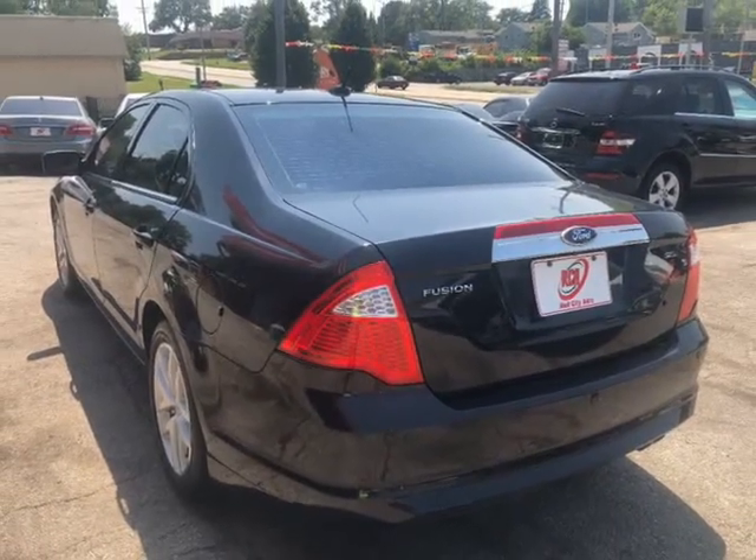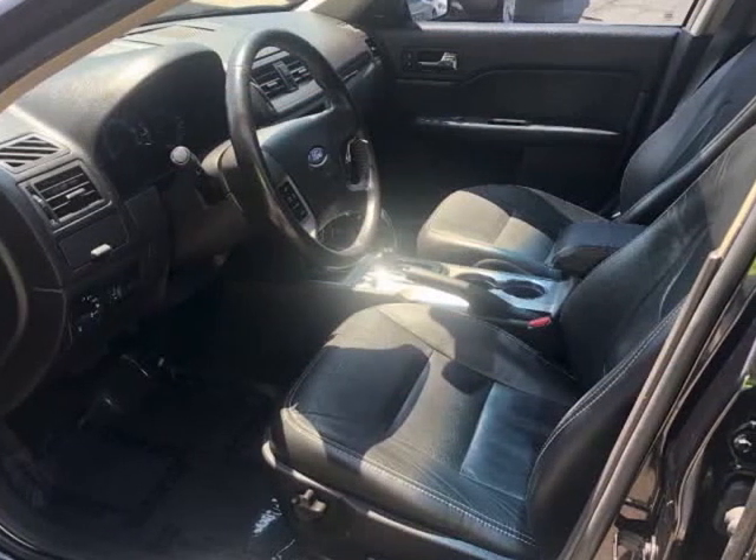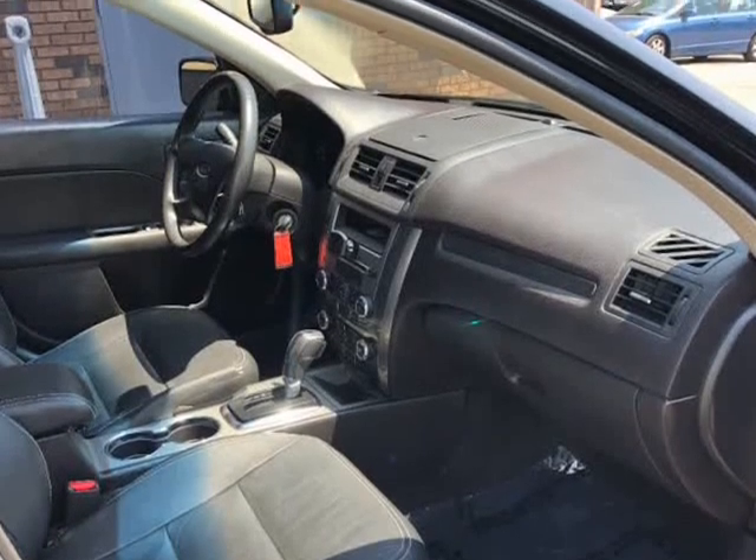Runs great. Very clean inside and out. It is very well maintained. This little car will exceed the 300,000-mile mark with good care.